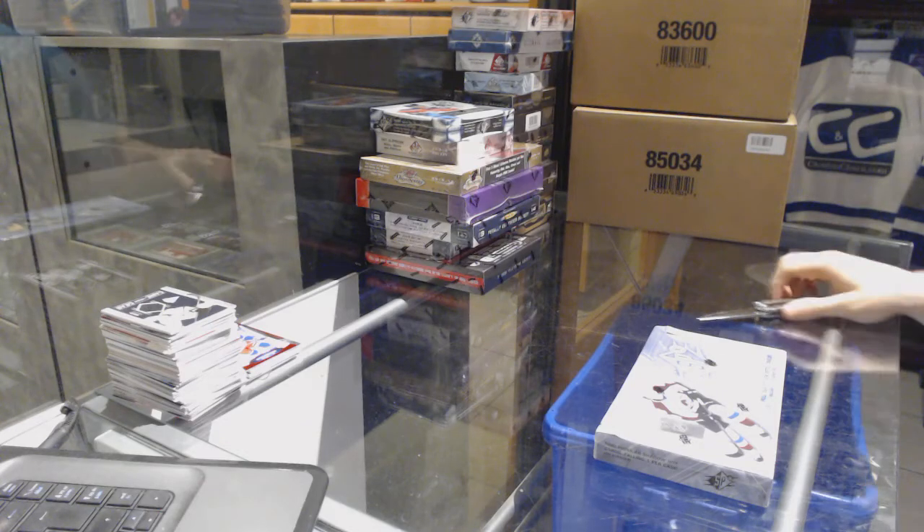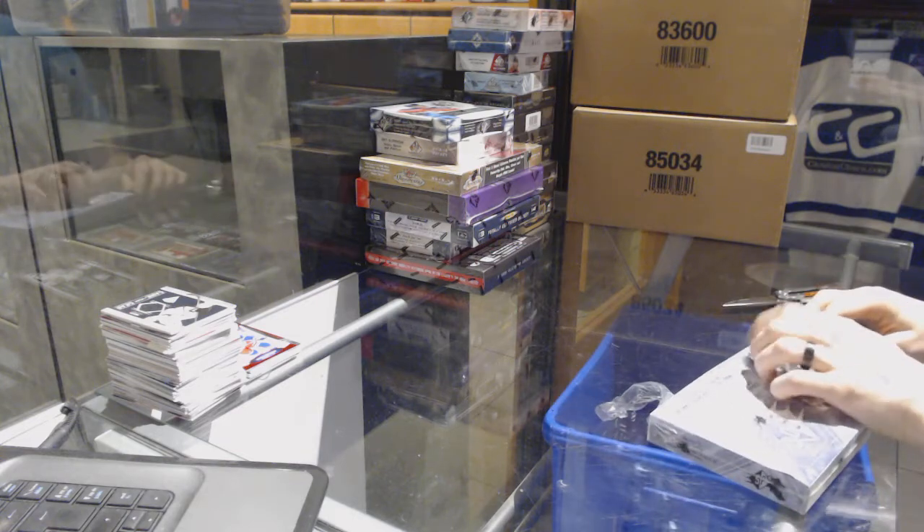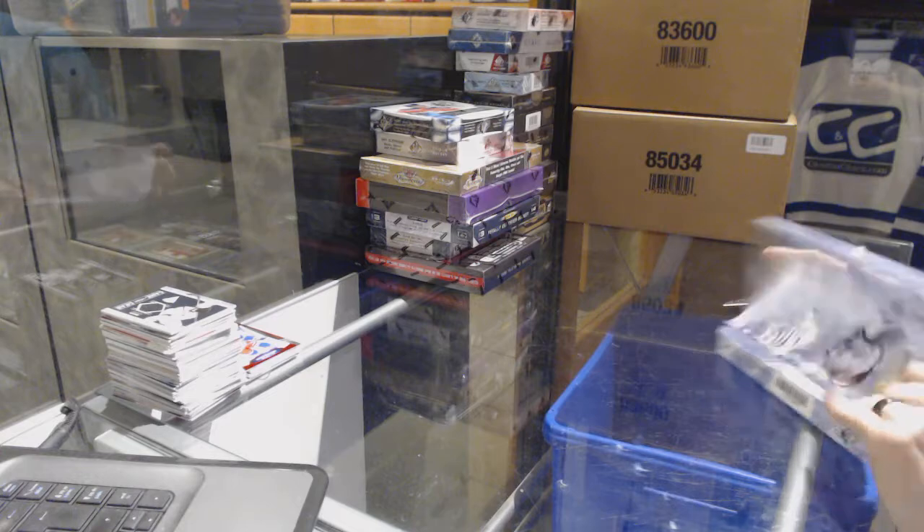Continuing on with C&C group rate number 7,000, we're on to the 13-14 and 15-16 Upper Deck SPX. Starting at the 13-14.